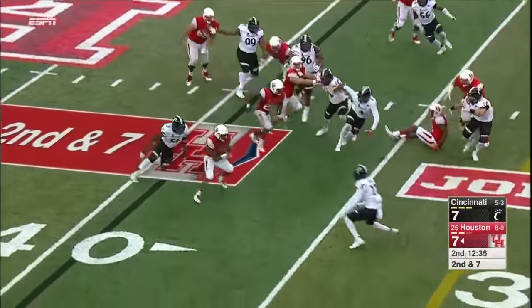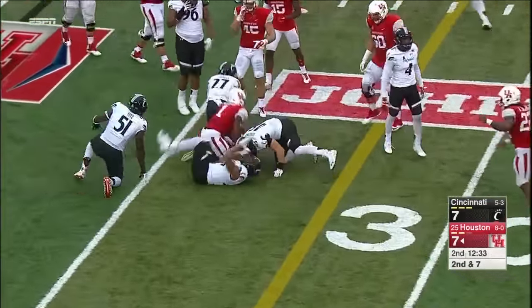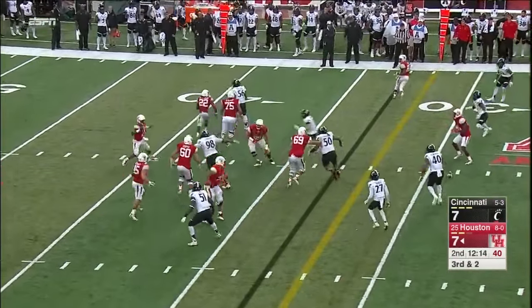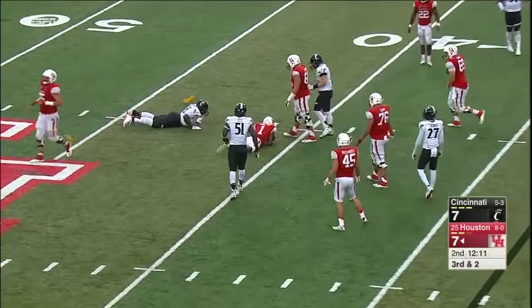He'll keep the ball again with Ward and again he gets to the outside, and this time an excellent job. Ward looking to pass — now he's... oh my goodness, that's pretty obvious there. That'll be a first down for Houston.